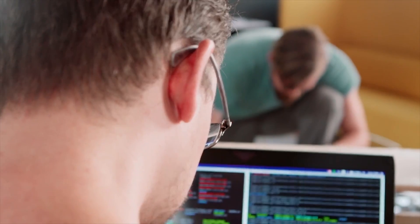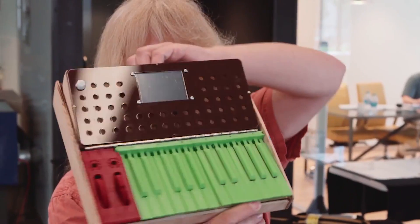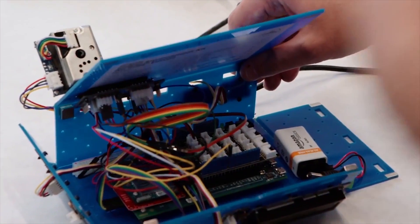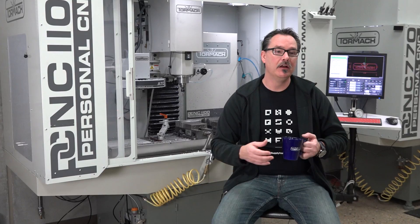A lot of the engineers we wind up working with have brilliant ideas in terms of what they want to build, but don't necessarily have experience in fabrication, manufacturing, or machining. The design lab functions as a place to take all the stuff that we do in the virtual world — Hackaday, Hackaday.io, and that much larger community — and give it a physical reality, a place where we can actually take the ideas these engineers are developing and give them a place to grow.